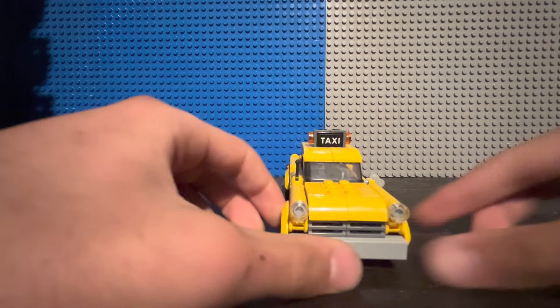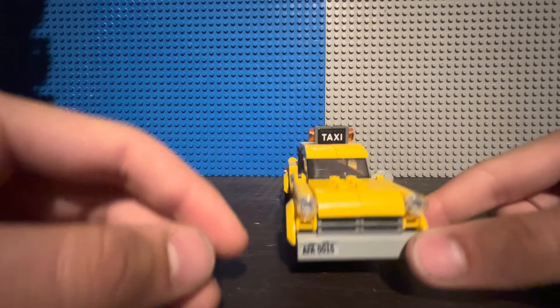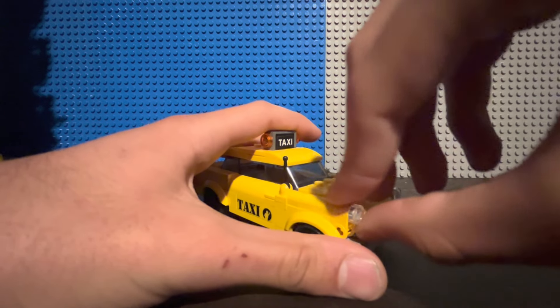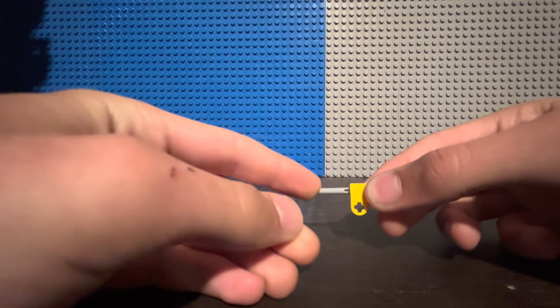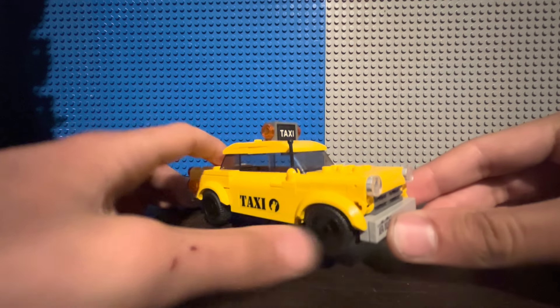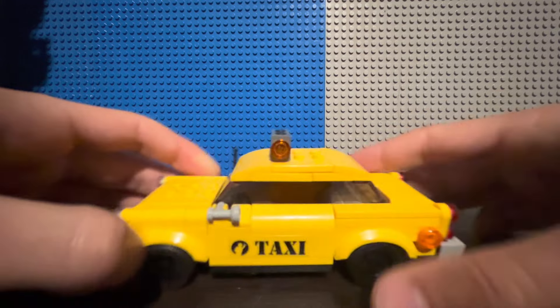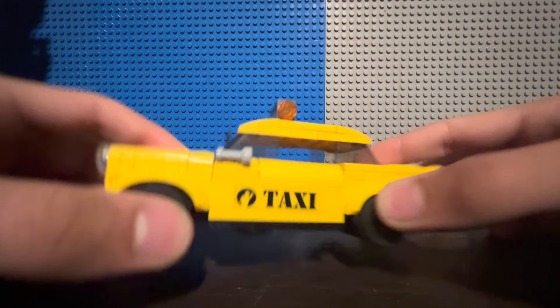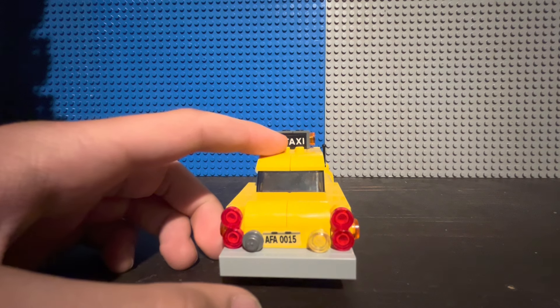Moving on to the next build, we have this taxi — you know, a typical New York taxi. Unfortunately, there is a sticker here of a license plate. On the car lights, they actually used an interesting part: a Flickfire missile piece connected through a Lego Technic pin. That is really interesting part usage that you really don't see with Lego sets every day. Over here, you also have an antenna and a car window. There are a couple more stickers on both sides saying Taxi, and more stickers up top also saying Taxi. As you can tell, there is a ton of stickers in this set, and it is pretty frustrating.